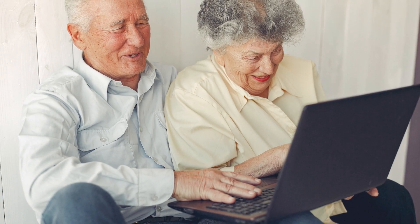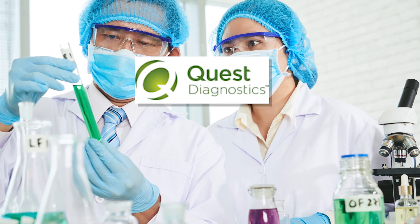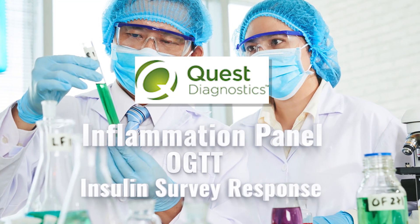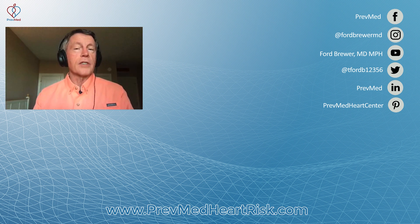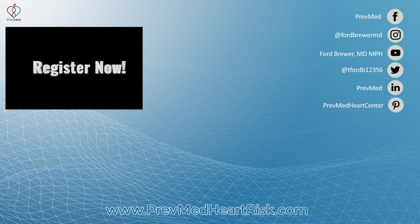We continue to get great feedback regarding the webinars. On the internet when you hear a webinar, you expect somebody to try to sell you something — we're not doing that, we're trying to tell you something. People are coming in with their labs from Quest: inflammation panel, OGTT, insulin survey response, finding out if they have inflammation or insulin resistance. We're getting ready to start one for CIMT as well. People are really excited about finding out their own status. Looking forward to seeing you there.